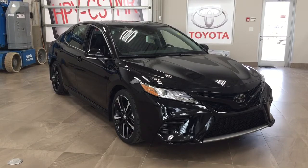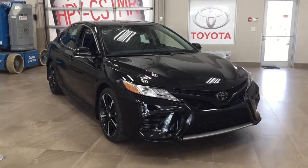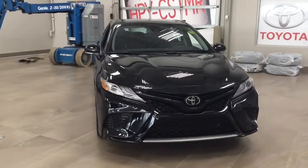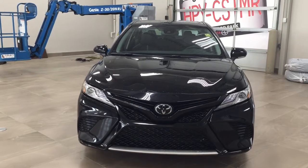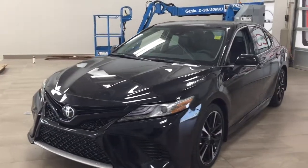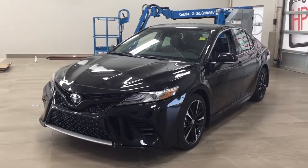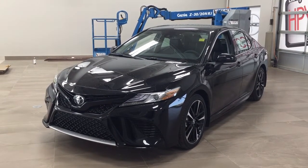Thank you so much for watching this video today. If you have any questions, please visit us at 31 Automall Road in Sherwood Park, Alberta, Canada. The phone number is 780-410-2455, or visit our website at sptoyota.com to reach us by email. If you have any comments or additional questions, please leave them in the comment section below. Have a great day and I hope to see you next time.